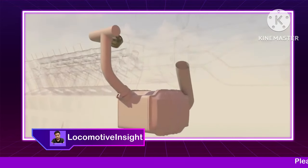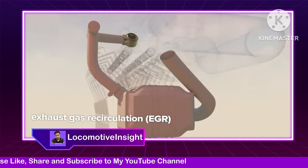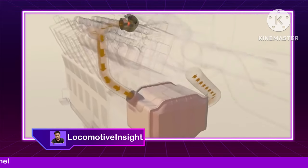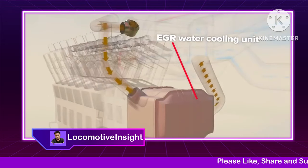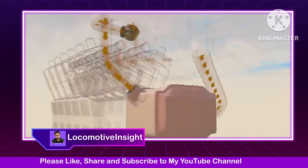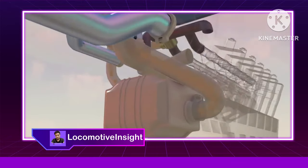To dramatically reduce certain pollutants and exhaust gases, these diesel engines are equipped with an EGR, or exhaust gas recirculation, system. A valve allows exhaust from the left cylinder bank to enter the EGR system, where it passes through a water cooling unit before being mixed with fresh incoming air. Sending some exhaust gas back through the combustion process lowers combustion efficiency in favor of greatly reducing exhaust pollutants overall.